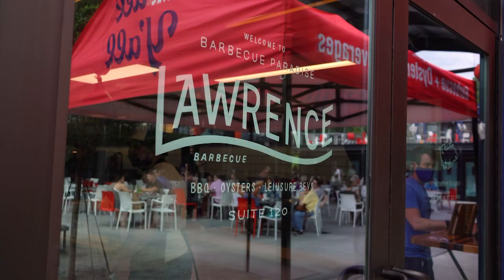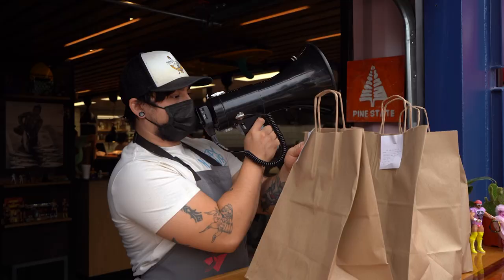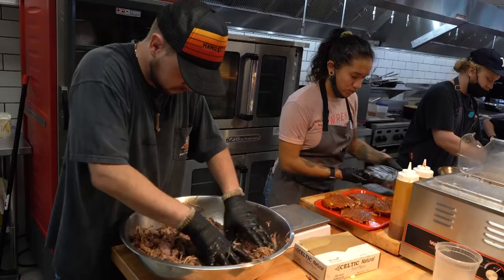We're a small team. We work hard. We feed a lot of people every day, and we're honestly just thankful to be able to come to a place that makes us feel good and do what we love to do every day. I don't think we could ask for much more than that.